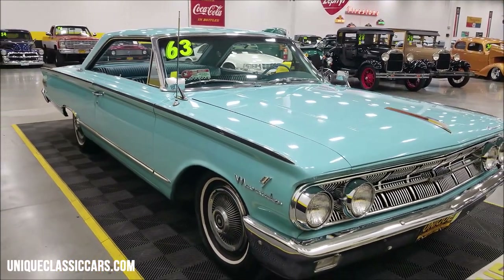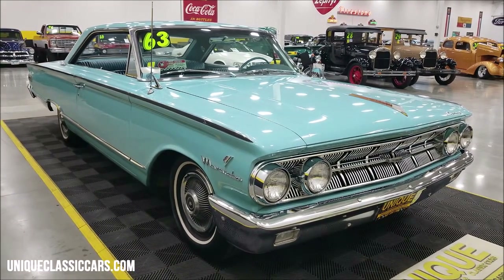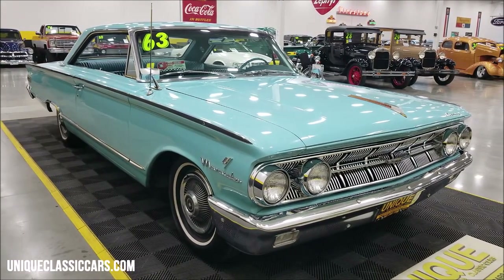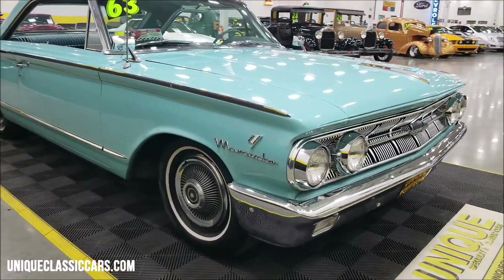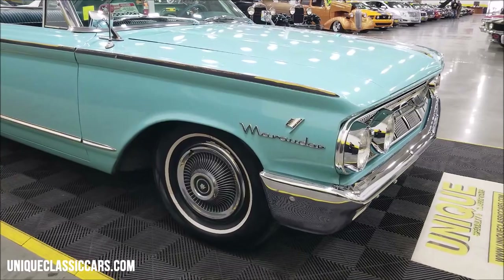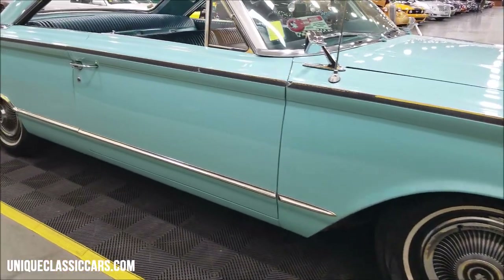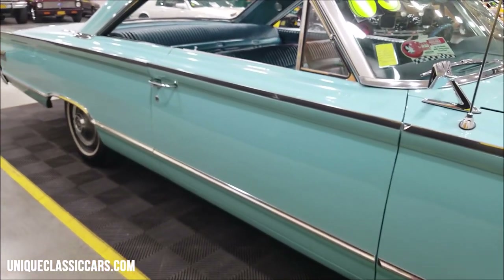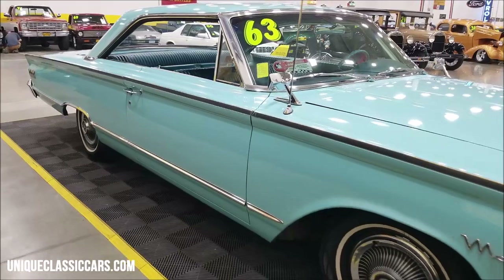If you want to check out the still pictures, you can see the engine bay, the underside of the car, and the interior. Check out the still pictures at uniqueclassiccars.com — click on the link down below this video in the description. Of course, you can always call us at 507-386-1726. You'll also be able to see a picture of that warranty tag or door tag in the still pictures.